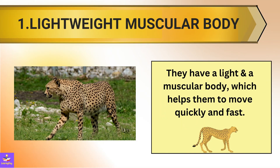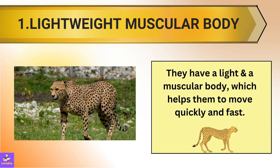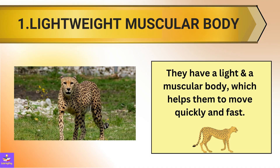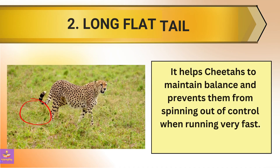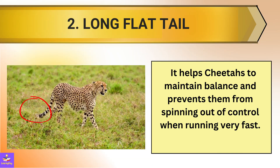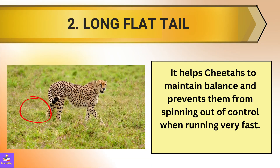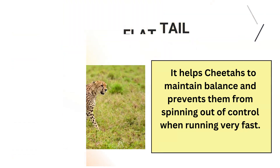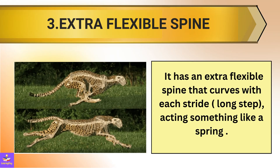1. Cheetahs have a lightweight, muscular body, which helps them to move quickly and fast. 2. A long flat tail, which helps cheetahs to maintain balance and prevents them from spinning out of control when they are running very fast. 3. Cheetahs have an extra flexible spine that curves with each stride, which means a long step, acting something like a spring.